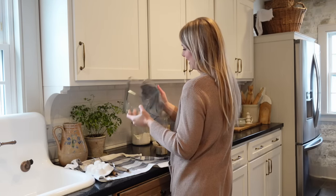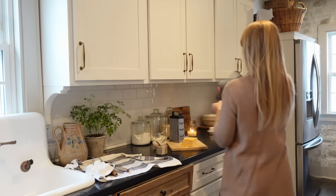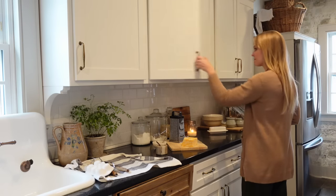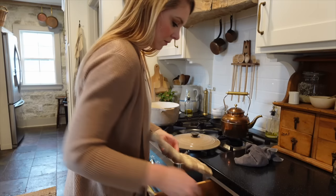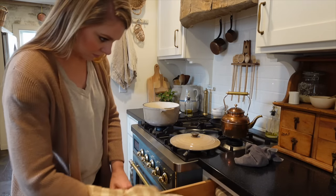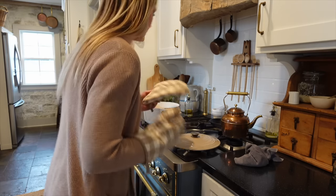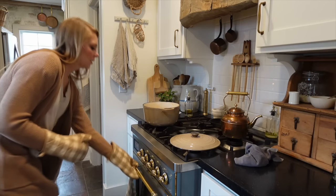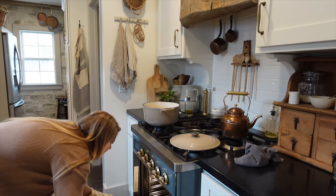There are a lot of things that we as homemakers have to do and manage. One of those things is stewarding our homes well and our resources — what we have — and trying not to be wasteful. So that's what today is about. I'm going to show you what I've been up to in my kitchen, cook some cozy meals, and I hope you'll stay tuned as we get started.